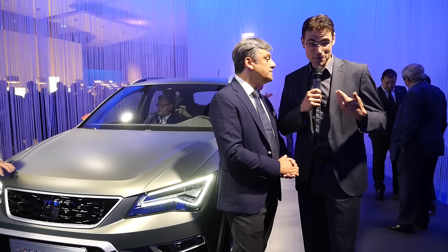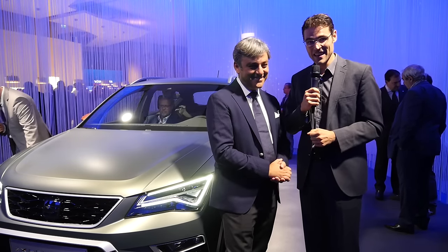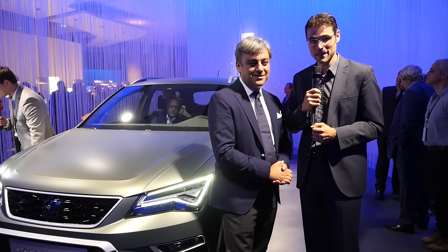For more on this car, here's Thomas with an exclusive interview. Thomas is joined by Luca De Meo, SEAT CEO, for a very exclusive interview just for you.